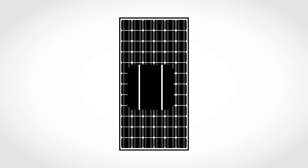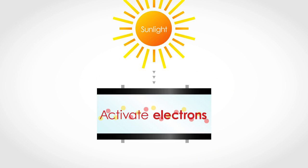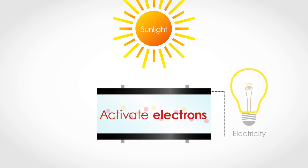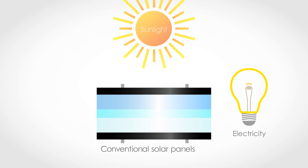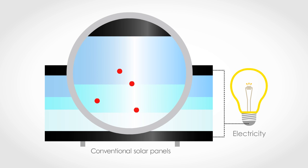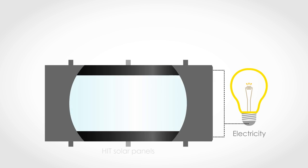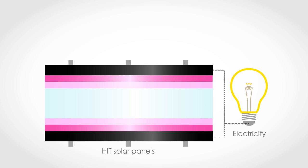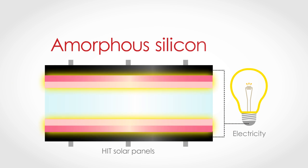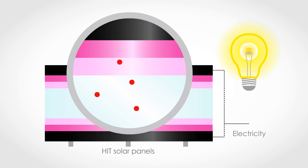In a solar panel, electricity is generated by using sunlight to activate electrons. However, in conventional solar panels, some electrons are lost as they flow near the panel's surface. The HIT solar panel's unique structure uses amorphous silicon to reduce this surface loss and produce more energy.